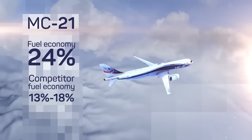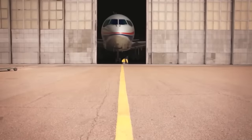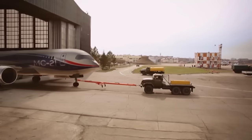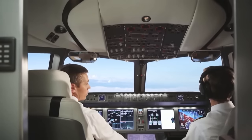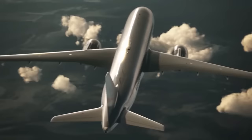Competitors secure only 13 to 18 percent fuel economy, even with new engines. Economical, environmentally friendly, quiet, comfortable, and of course reliable — these principles are integrated into the design of the new plane.